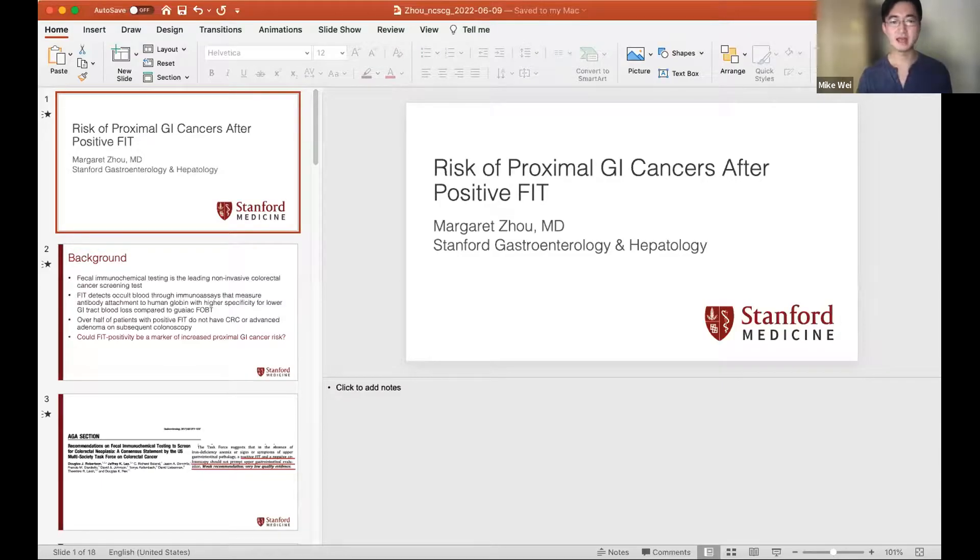Thank you so much, Dr. Chau. We'll have Dr. Zhou join us. Dr. Margaret Zhou is a second-year GI fellow and master's student in clinical research and epidemiology at Stanford University. She graduated from Stanford in college with a BS in Biology, went to UCSF for medical school, completed internal medicine residency at Columbia University, and returned to Stanford for a GI fellowship. She is one of the GI chiefs next year, with interests in epidemiologic outcomes research in foregut cancers and plans to pursue therapeutic endoscopy.